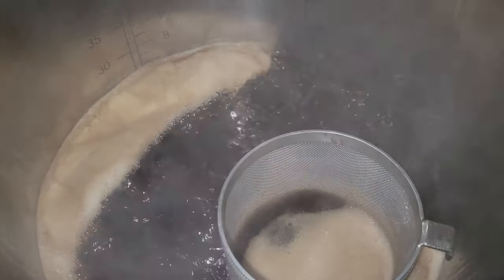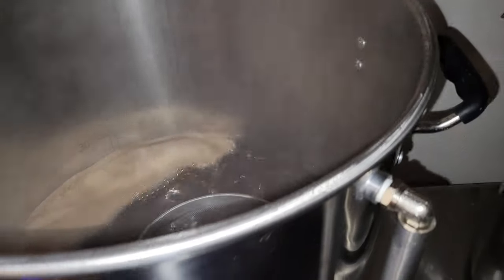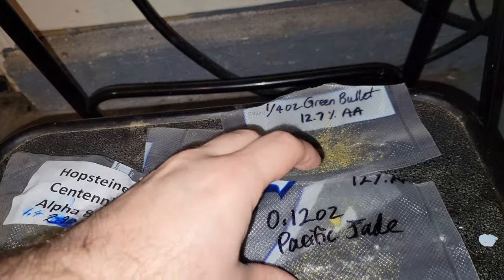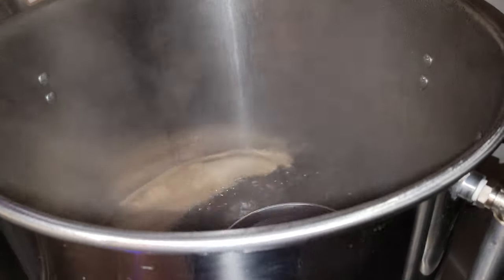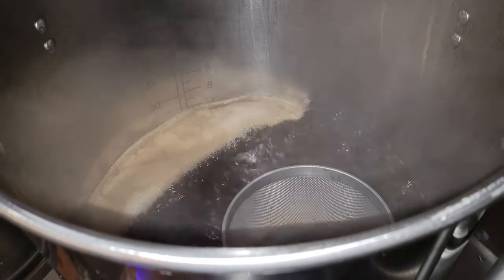All right, we've reached our rolling boil — got a good boil going. We've got our one and only hop addition going in at 60 minutes. It was supposed to be all green bullet, but I realized I didn't have enough. So a little bit of a cocktail here — put in the rest of the green bullet, the rest of the Pacific Jade, and a bit of Centennial. It should be an interesting combination. It was just enough to bring it up to 28 IBUs, which is what I was aiming for.